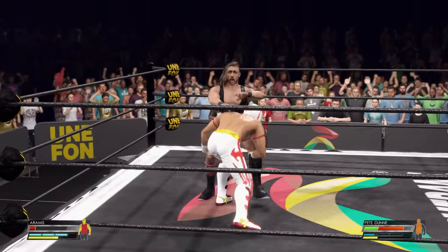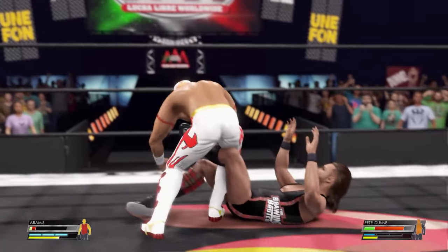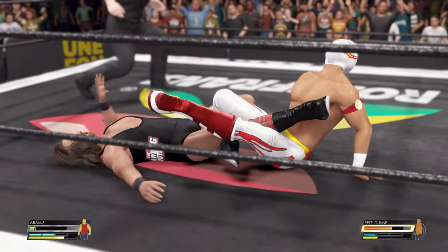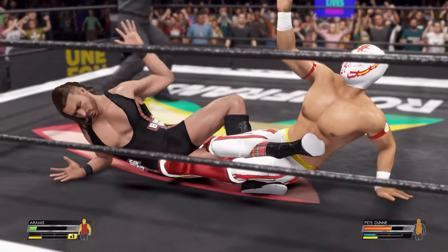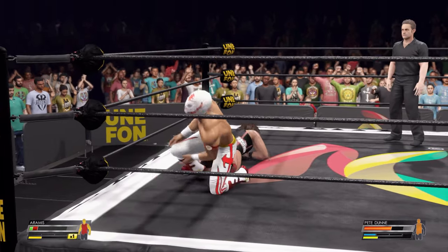One, two, three — gentlemen, it's time to go to school. And straining those muscles. He's on his back trying to squirm his way out of this. Reversing — he does reverse! And that'll break the hold.